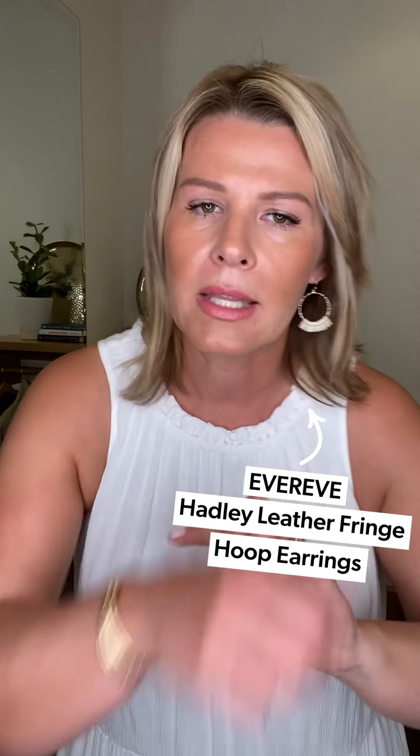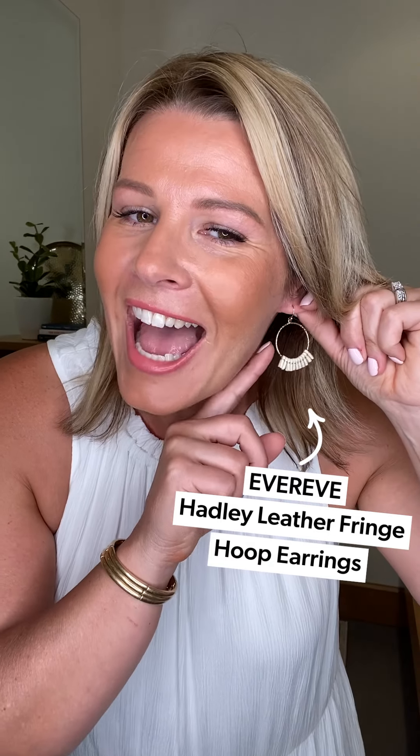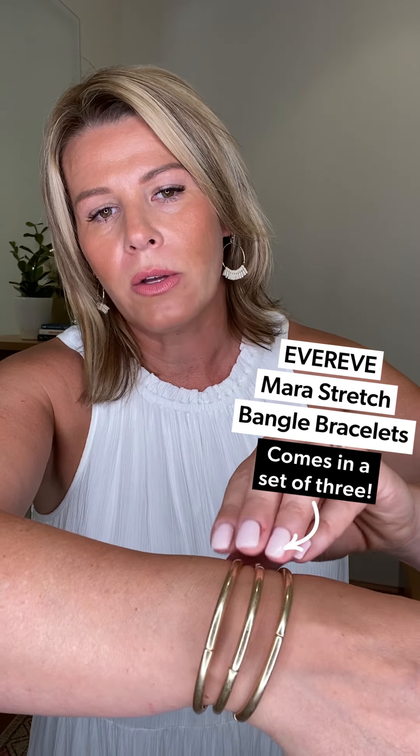For accessories: I have on the Hadley earrings — they're gold with a stone color and a beautiful little fringe that pops with the white dress. These are the Mara gold bangles, which come in a set of three for $28 — the quality for the price is phenomenal. For shoes, Sloan had on platform sandals, but you can go super casual with a flat. This is the Lester sandal by Dolce Vita in stone color.